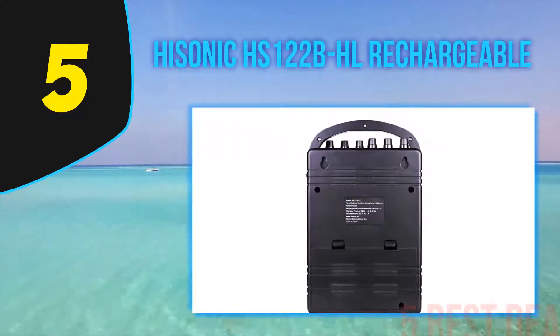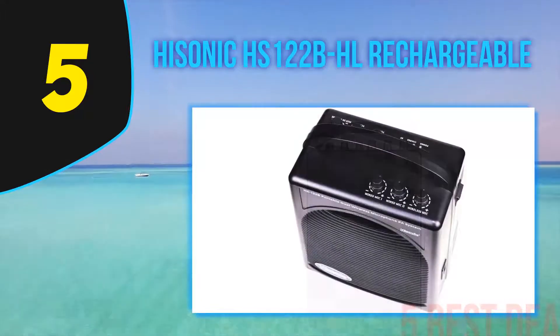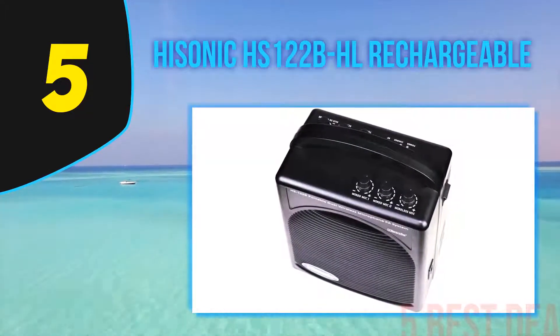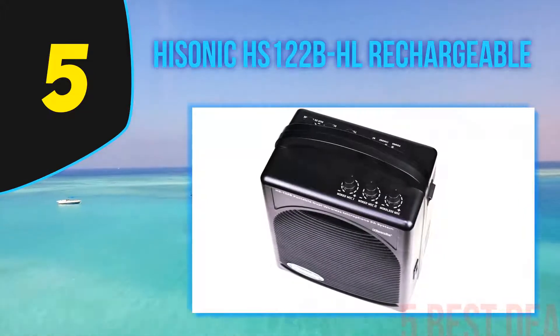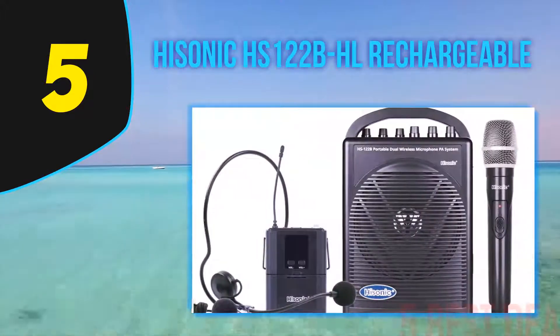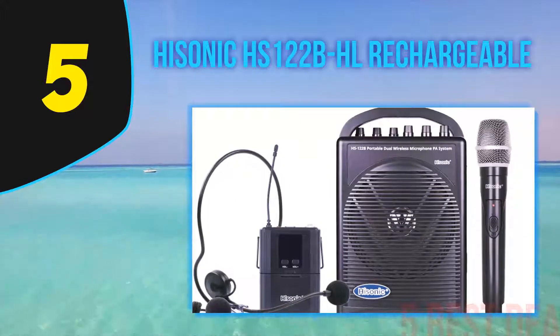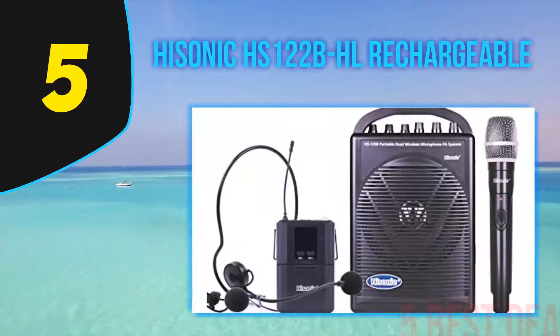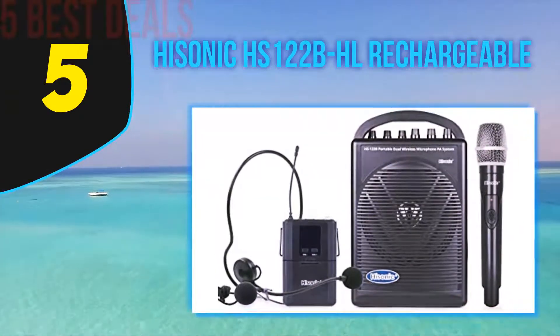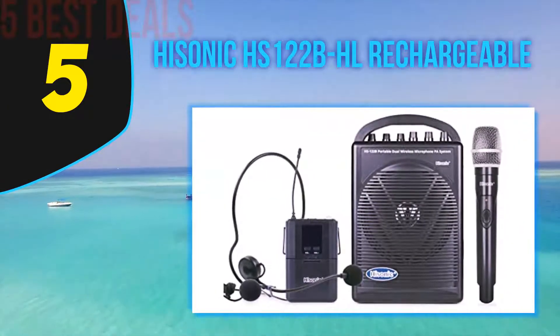It also comes fitted with an aux audio input jack for you to play music using the speaker by plugging in a CD player or MP3 player. The entire portable PA system comes with one speaker, one handheld microphone, one body pack transmitter, one headset microphone, one lavalier microphone, power cords, and two 9V batteries with a 12V DC adapter.